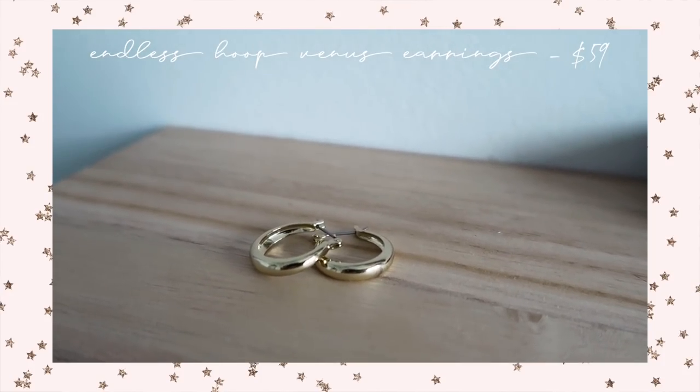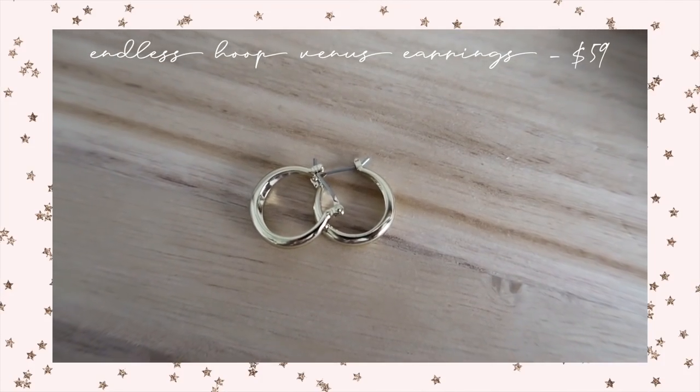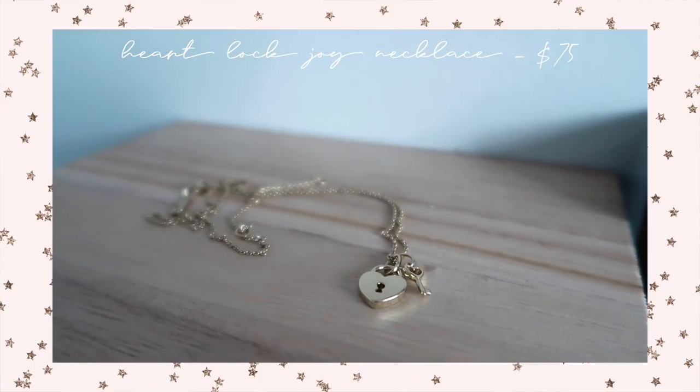I absolutely love that I am supporting a company that is sustainable and keeps the environment in mind when creating their pieces. It's so important to me to be promoting great companies with my platform and Anna Luisa is definitely one of those. All the jewelry I'm wearing in today's video is from Anna Luisa — they gifted me these really pretty gold hoop earrings, this gorgeous heart lock and key necklace.